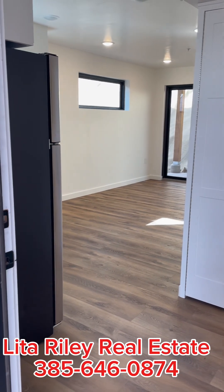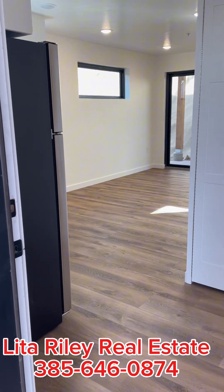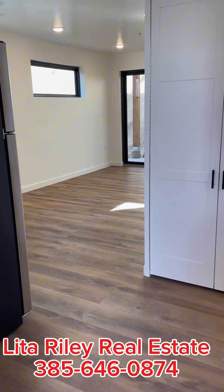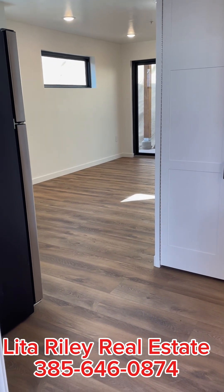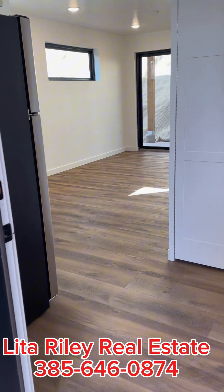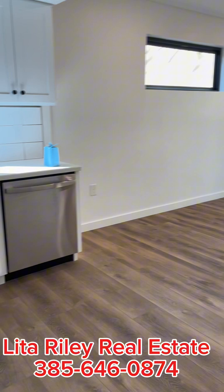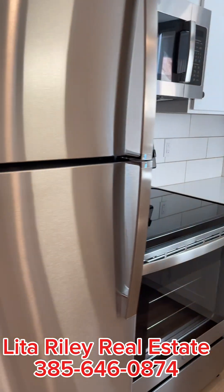Hey guys, it's Lita Riley. I am at Murphy Flats in Moab, Utah. I am at condo 201C. It's a one-bedroom, one-bath. And here's a preview.